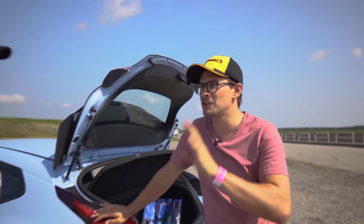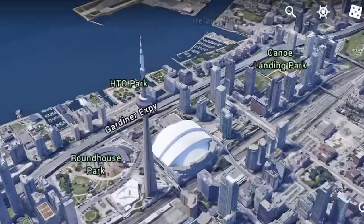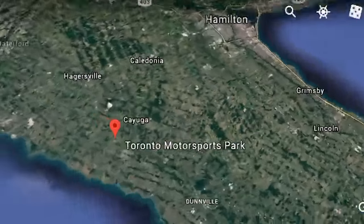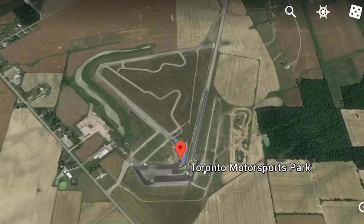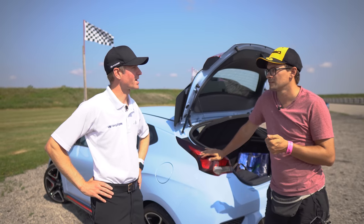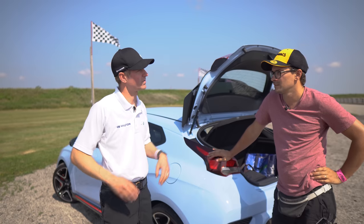How far are tracks usually from big cities? They can't really be too close because of noise. This track is about an hour and a bit from Toronto, and some of the other tracks are about the same. You usually can't start driving until at least 10 a.m. because of noise. If your car is too loud, sometimes the track will shut you down.